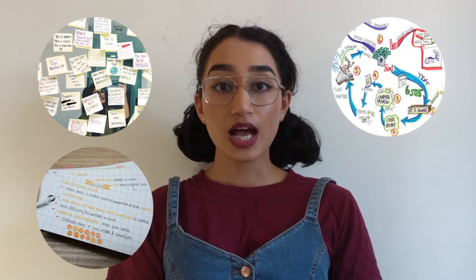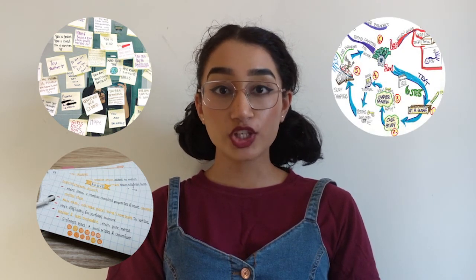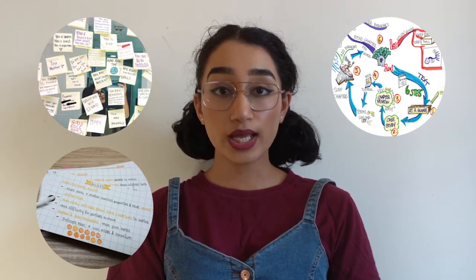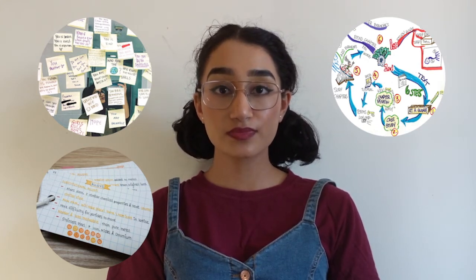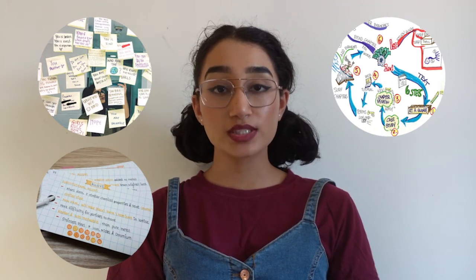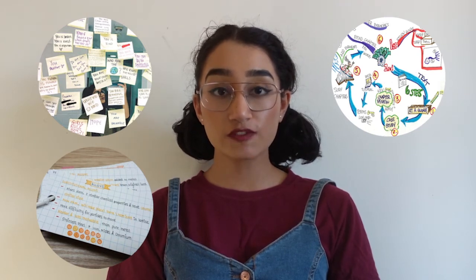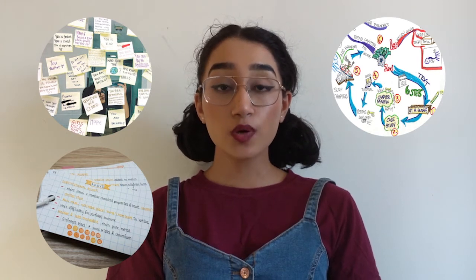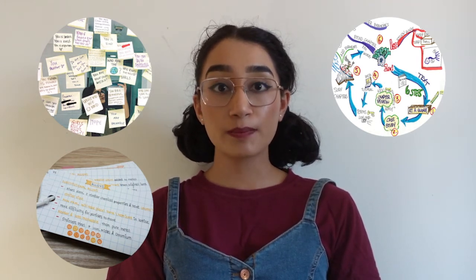A good visual method is using mind maps. It's great for linking one thing to another, and a lot of our modules will overlap so this is quite helpful in that case. In some of our end-of-module tests we're allowed to bring one sheet of paper, and if you fill it with key notes, hopefully one glance will help you remember the rest.